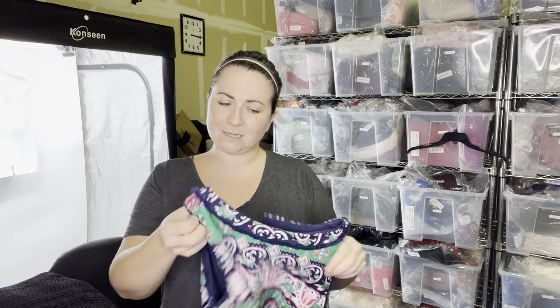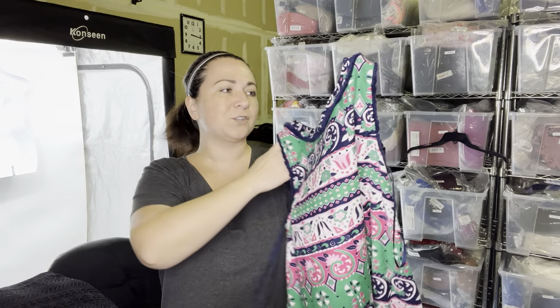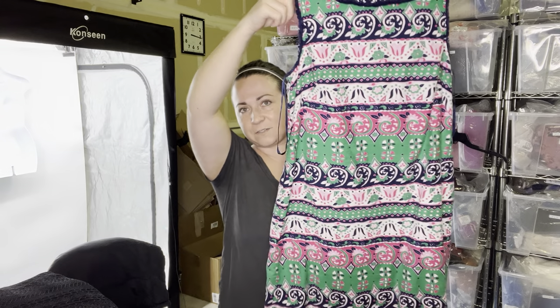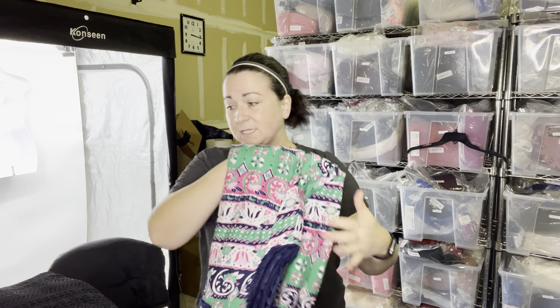Initially I was like, is this Lilly Pulitzer because of the print? Isn't this so cute? But it's actually Talbots — a Talbots size 10. This will be so nice for spring Easter-type stuff. I love this print. This is definitely going to go in my store.